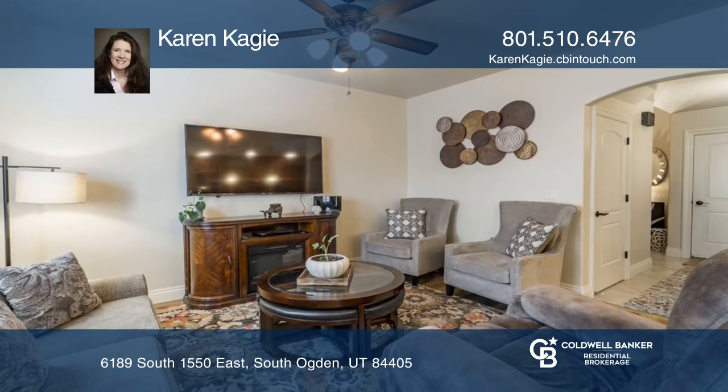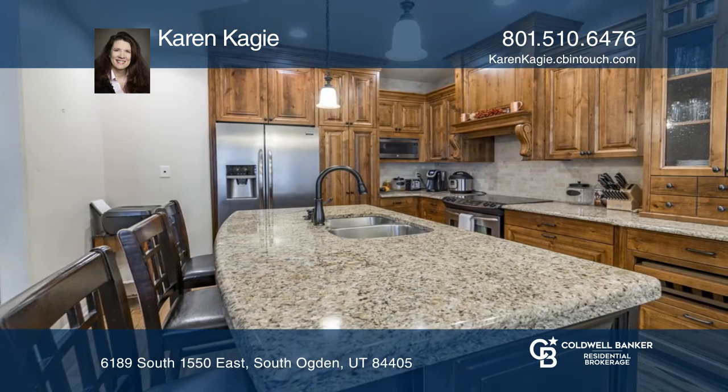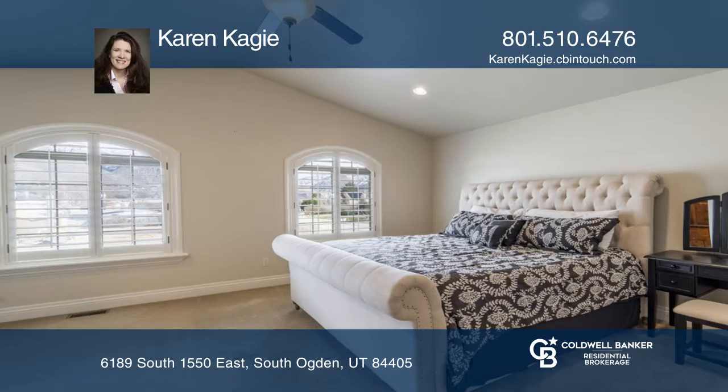The open kitchen features granite countertops, a tile backsplash, canned lighting, and pull-out cabinets.